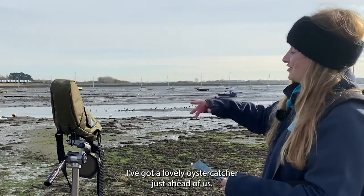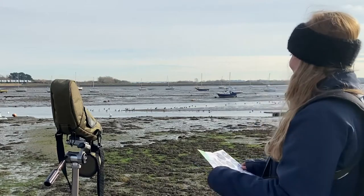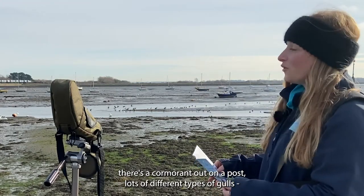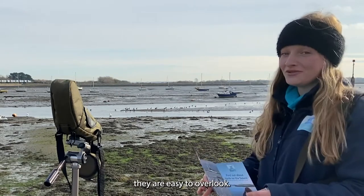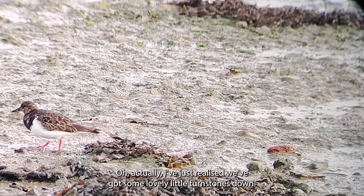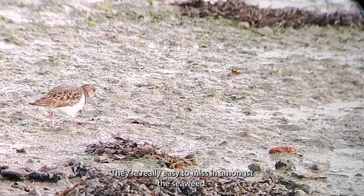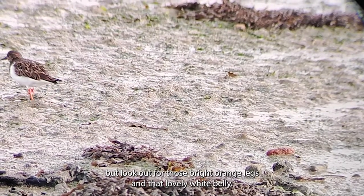I've got a lovely oystercatcher just ahead of us — its lovely red beak is glowing in the sunshine. We've also got some swans obviously enjoying themselves, there's a cormorant out on a post, and lots of different types of gulls — they're easy to overlook but there's all sorts going on. Oh, actually I've just realised we've got some lovely little turnstones down here. They almost disappear — they're really easy to miss in amongst the seaweed, they blend in, but look out for those bright orange legs and that lovely white belly.